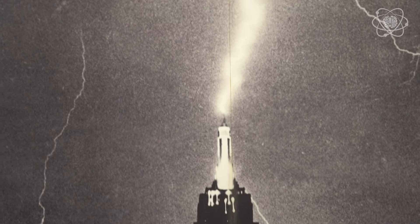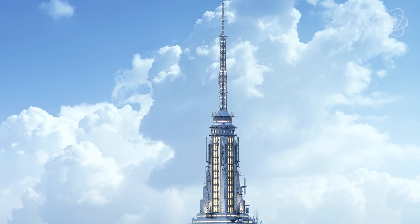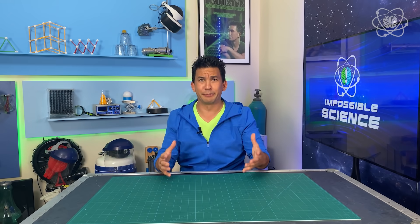Lightning strikes carry enough electricity to create heat up to five times the surface of the sun, which makes lightning rods an extremely important component of skyscrapers like the Empire State Building. Because without them, you could have electrical fires, as electricity finds its way through conductive materials like wiring or even plumbing as it wreaks havoc through the building.